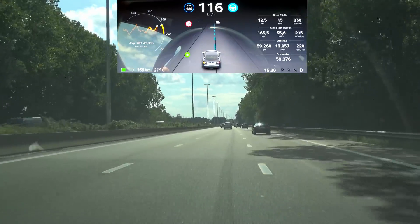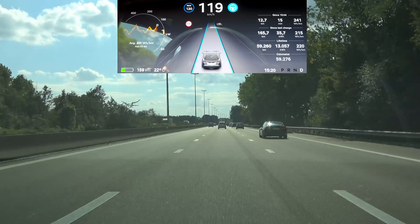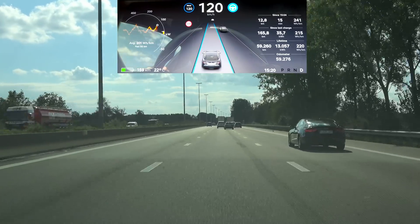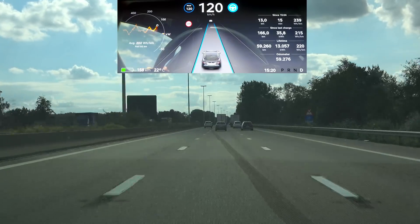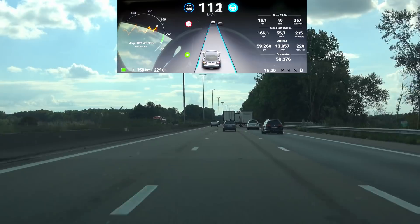It still sticks to that speed until about halfway through the lane change. Let's try that again with this truck now. As soon as the car starts slowing down, I do the lane change.